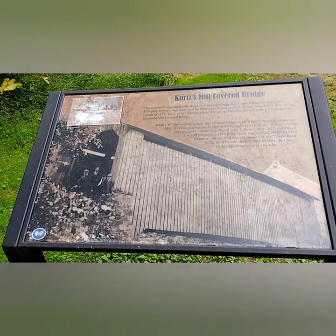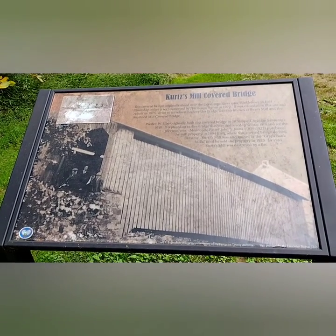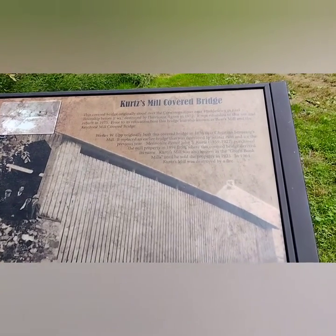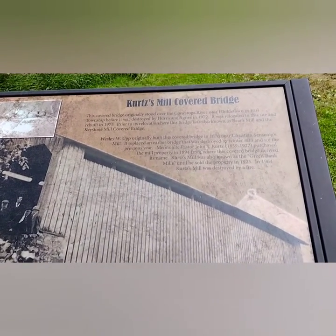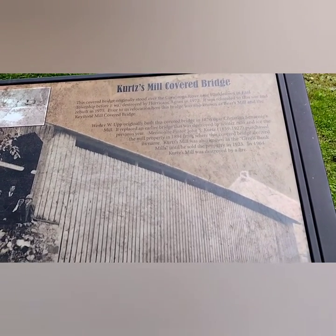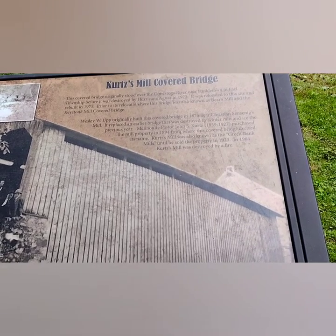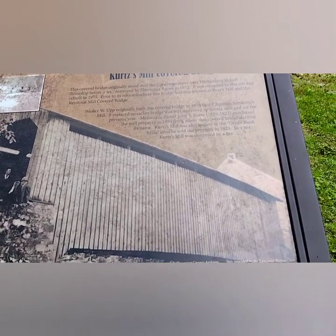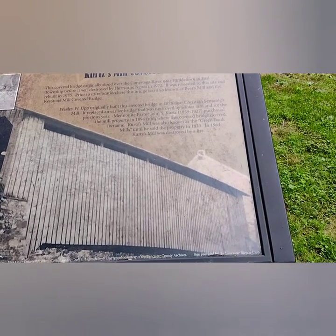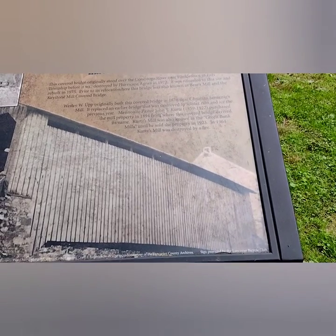We're in Lancaster County Park in Lancaster County. The Kurt's Mill covered bridge originally stood over the Conestoga River near Henkletown in Earl Township before it was destroyed by Hurricane Agnes in 1972. It was relocated to this site and rebuilt in 1975.